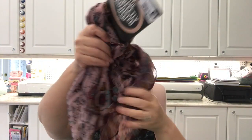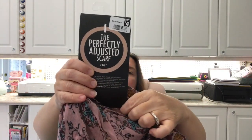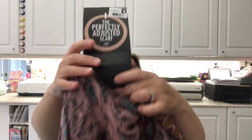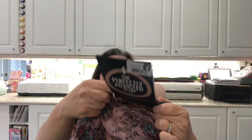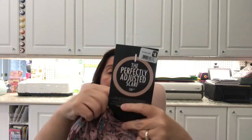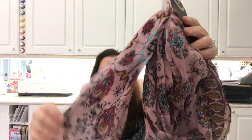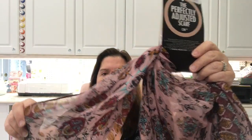I saw this pretty scarf — it says the perfectly adjusted scarf, pre-made ready to wear. It's got like an elastic band to help you tie it up. Scarves at Dollarama are like $4 — I know at Dollar Tree they're $1.25 — but I really liked the colors of this one so I got it.